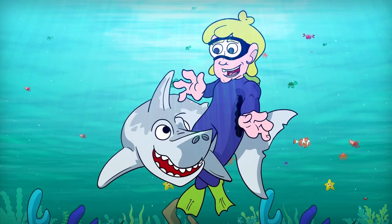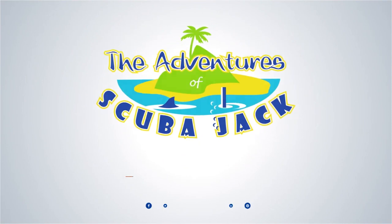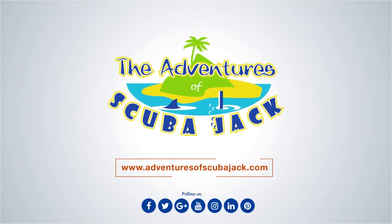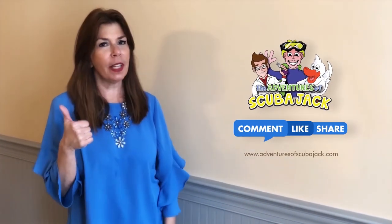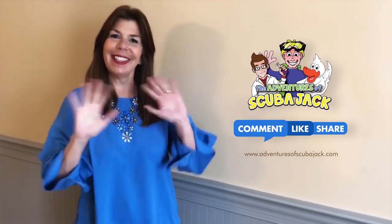It's a shark attack. Yay. Hey, everybody, it's Miss Beth from the Adventures of Scuba Jack. Please comment below and give us a thumbs up if you liked our video with Activity Book. See you soon.